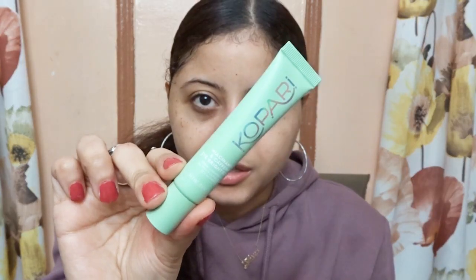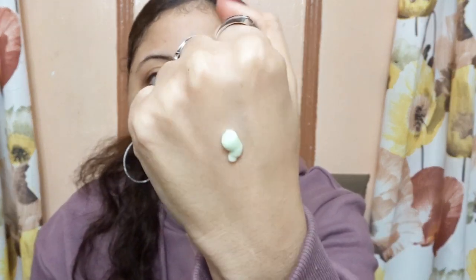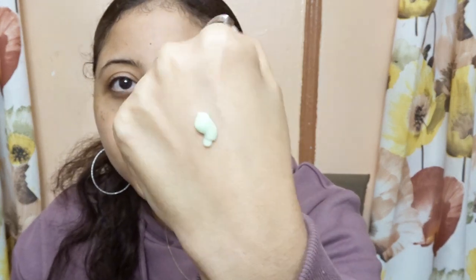This is the eye cream. Now I'm going to show you guys the formula. This is the formula and it's a light pastel — it has a pastel green shade and it is very thick. It is not a runny eye cream; it is a thick, very stiff eye cream. It doesn't come off. It has no scent.